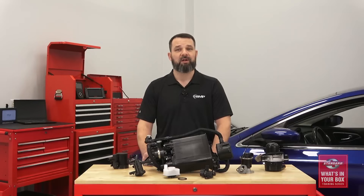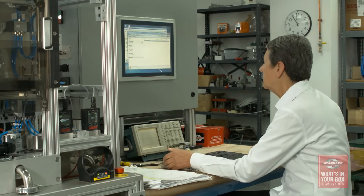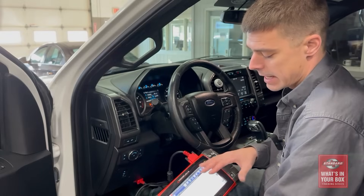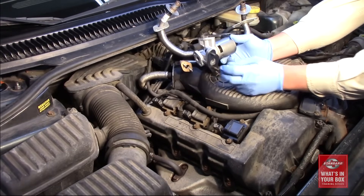We test our products extensively. For example, our canister purge solenoids go through a barrage of tests in our Kansas facility, including accelerated wear, thermal cycling, thermal shock, salt fog, and vibration testing. It doesn't end there — we also test emission components on vehicles in our Texas facility to make sure they perform correctly on the vehicle in all driving conditions.